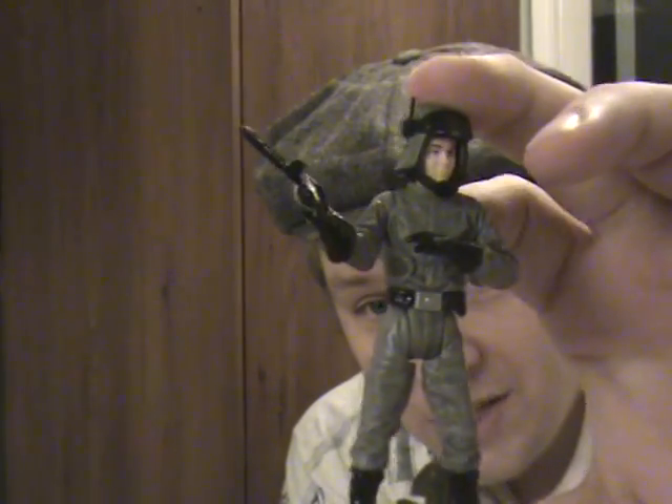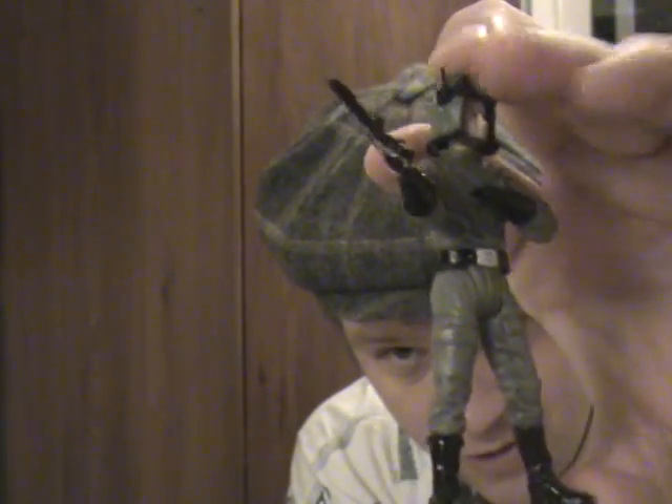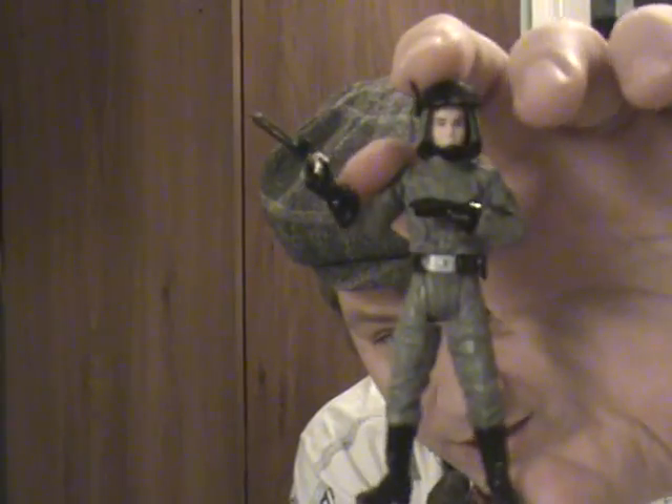I've seen these guys pretty high on eBay — especially the new one, I've seen it for about $20 straight up. And the walker is $45, or $40 if you live in the lower 48 states. Anyway, that's too much to pay — I wouldn't pay it if I were you. There is a rumor that they're going to come out with a new AT-ST driver in 2010. I don't know if that's rumor or true, but he's supposed to be more articulated, a lot better, and supposed to meet the standards of the current Legacy Collection. I would wait for him, definitely.